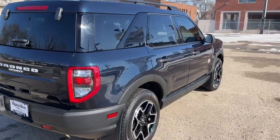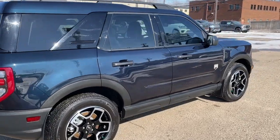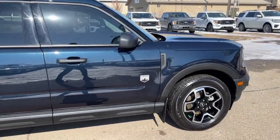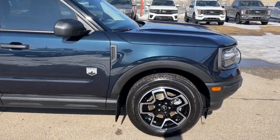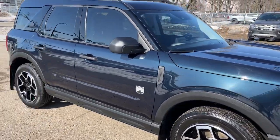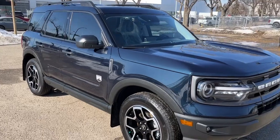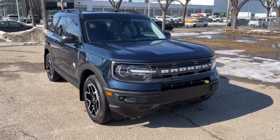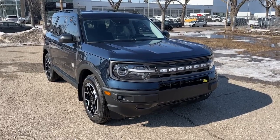I won't be able to cover every single detail about this Bronco Sport, but if you'd like more information you can check it all out at waterlooford.com or come stop by the dealership and check this vehicle out in person. In the meantime you can stay up to date by checking us out on social media, and if you gave us a follow we really appreciate it.